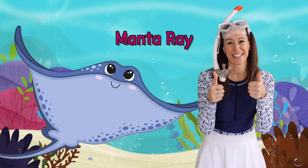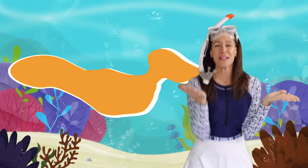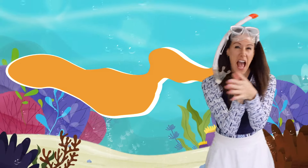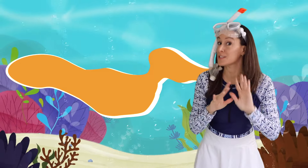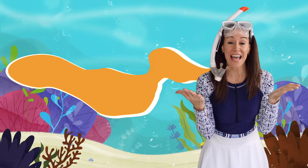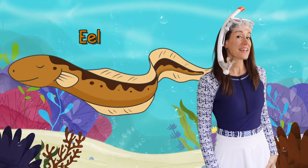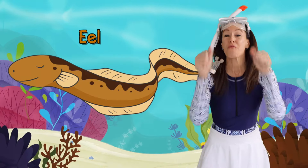Right! What's that animal in the sea? It looks like a snake and it's slimy. It moves back and forth and has no scales. What's that animal in the sea? An eel! Right!